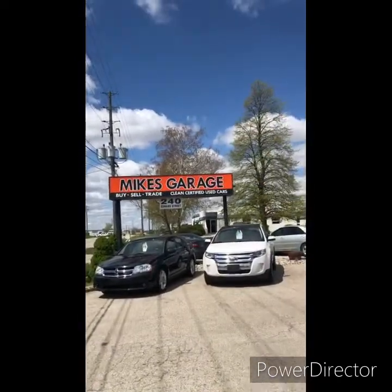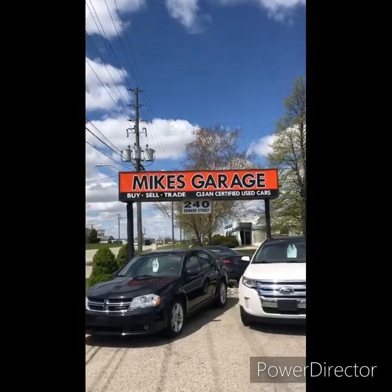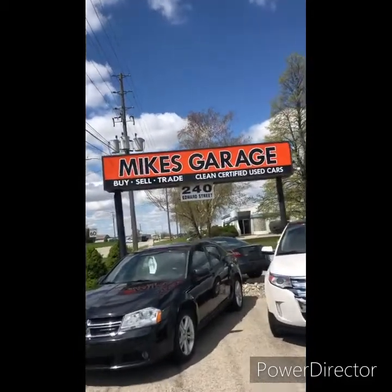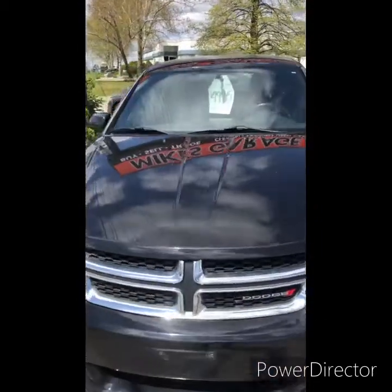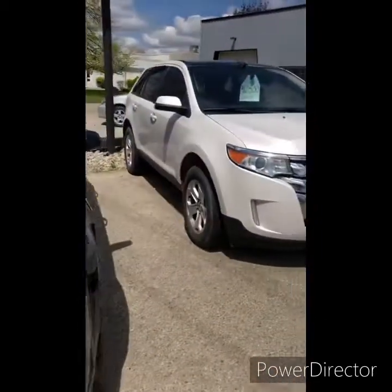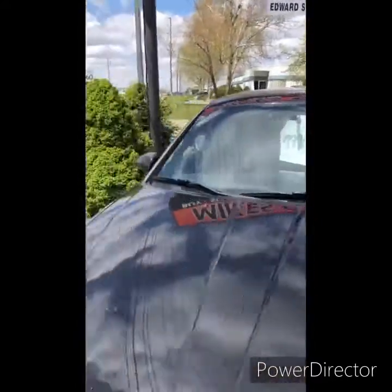There's Mike's garage — 240 Edward Street in St. Thomas. He does everything here: alignments, the whole bit. He's got some nice used cars on the lot for sale, a couple on the other side too.